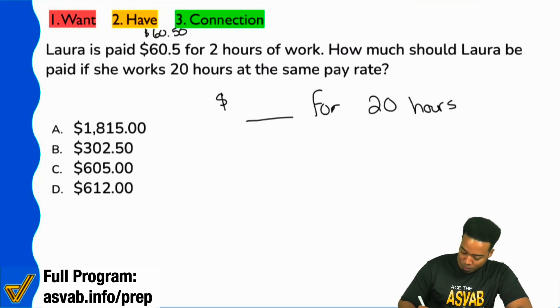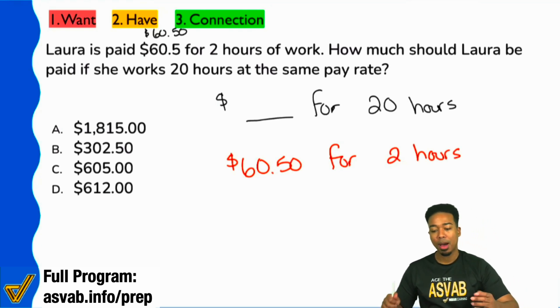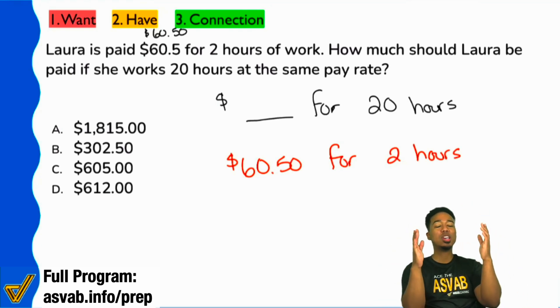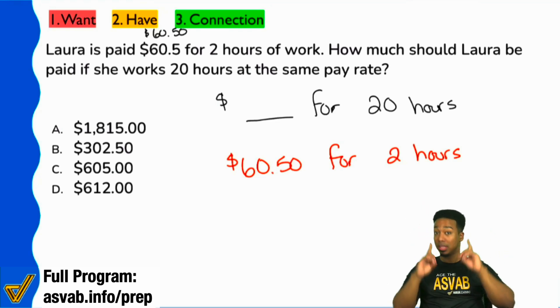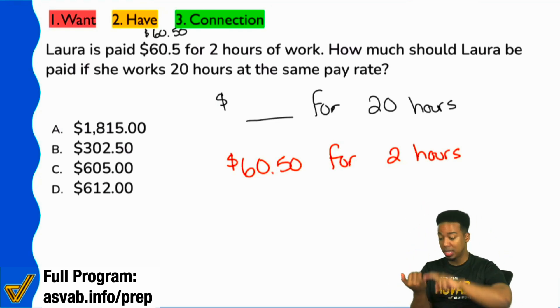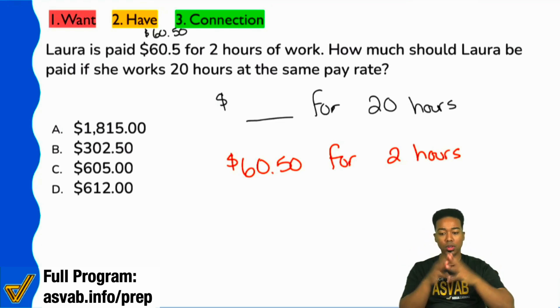What information do we have? Well, we have $60.50 for two hours. This is a proportion because we're comparing money over time — money over time.